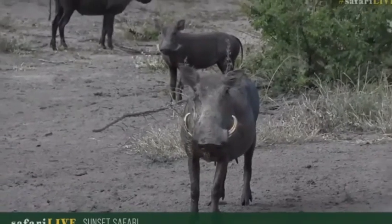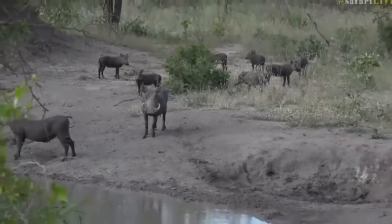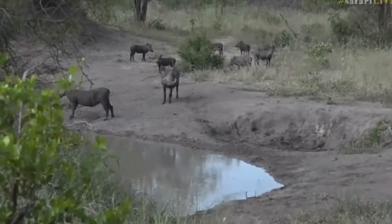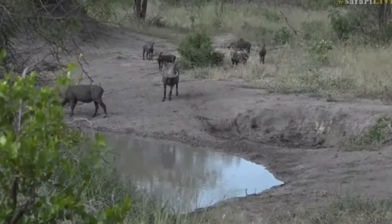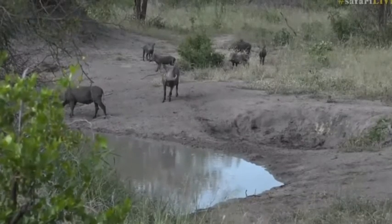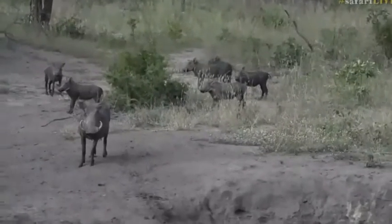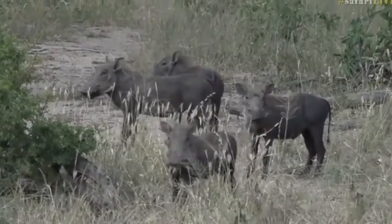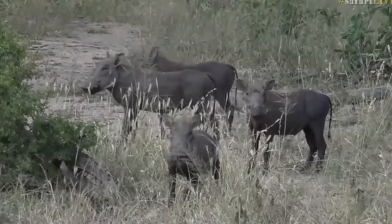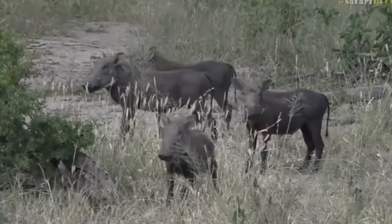A lovely little wallow in this pool behind us here. We have the female with all her little piglets and they were lying down in that waterhole until we came around the corner and gave them a fright. They ran out because they know they're a bit slower in water and don't want to get caught short. It seems they're quite happy that we're not too much of a threat, so they're sticking around, which is great for us.